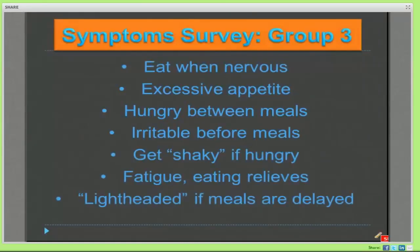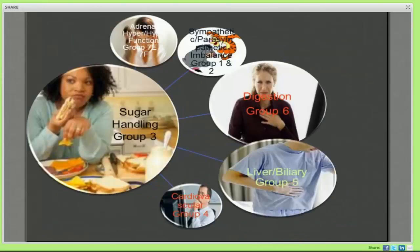Some questions from group three are things like eating when nervous, excessive appetite, hungry between meals, irritable before meals, getting shaky when hungry, lightheaded if meals are delayed. These are all symptoms of hypoglycemia, and group three is the blood sugar regulation group. We need to remember that sugar handling can often be related to other groups like digestion and liver biliary. For instance, being shaky when hungry suggests your blood sugar is low, and perhaps at your last meal you weren't assimilating and absorbing fat as effectively as you should — which could be a liver biliary problem.